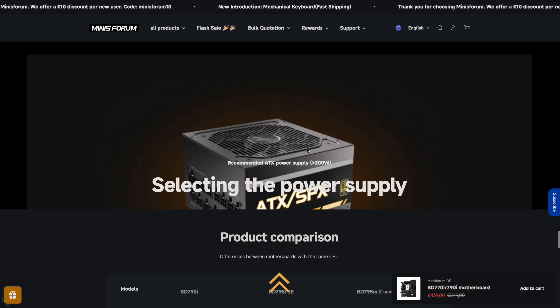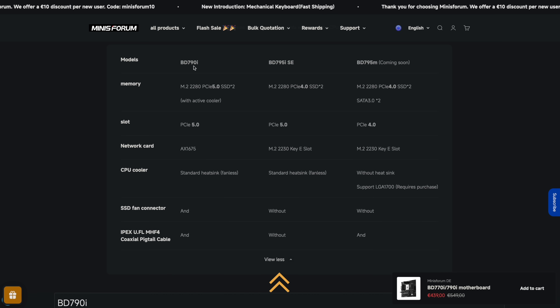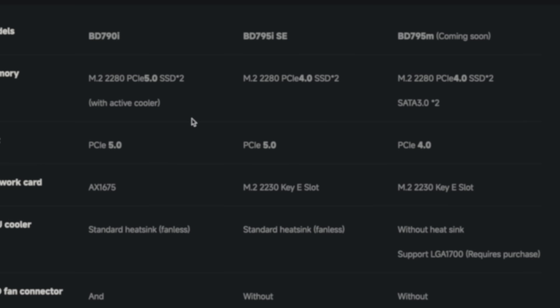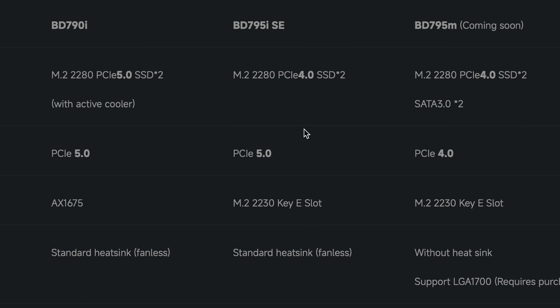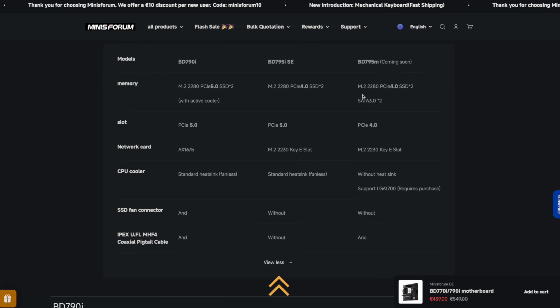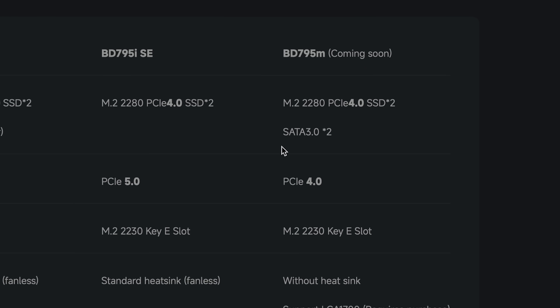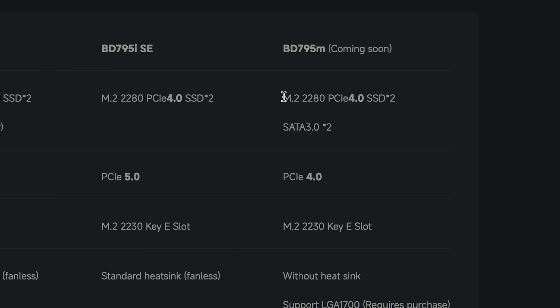You can get this motherboard in three different versions. The BD790i is an ITX form factor supporting PCIe 5.0 for the two M.2 slots and a full-size X16 slot. Then there's the BD795ise, also ITX but with a few different specs. And then the one I wanted: the BD795M. This does not have PCIe 5.0 like the others — it only has PCIe 4.0 for the M.2 slots and the full-size X16 slot. However, I honestly don't see this as a big disadvantage, because most PCIe cards I'm using, including the graphics card, don't actually benefit from PCIe 5.0. The 4.0 standard is still totally sufficient when it comes to speed.